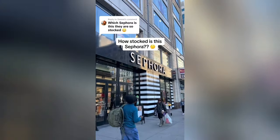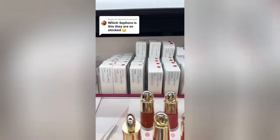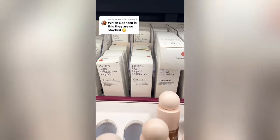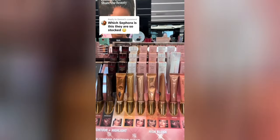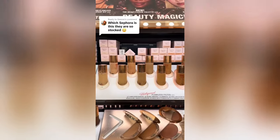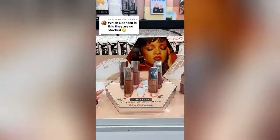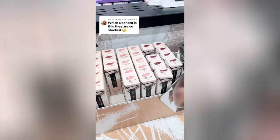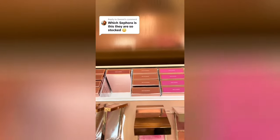A lot of you commented on my shopping spree video saying my Sephora is really stocked, so I went back today to see how stocked it really is. The Rare Beauty blushes basically had all colors in stock — they even had Happy — and same for the Rare Beauty liquid highlighter. The Charlotte Tilbury Beauty Light ones, both original and matte, were all in stock. The Flawless Filter had every shade except 2.5.